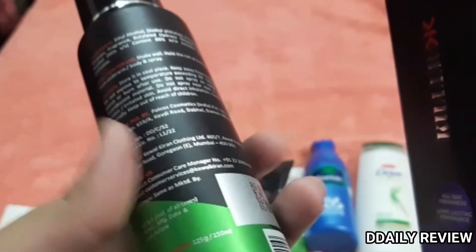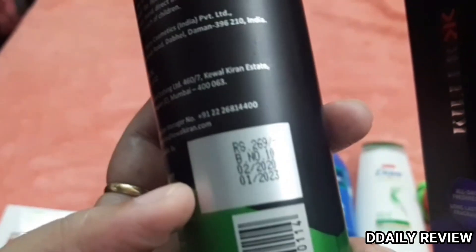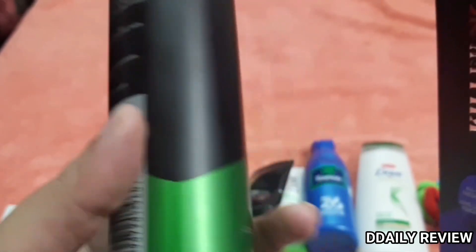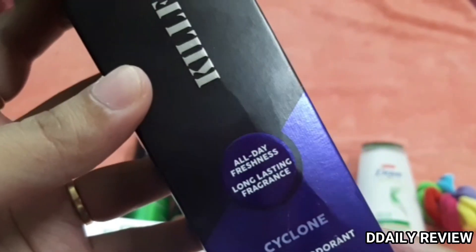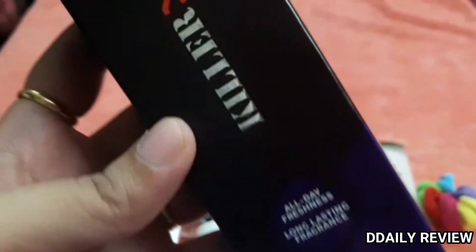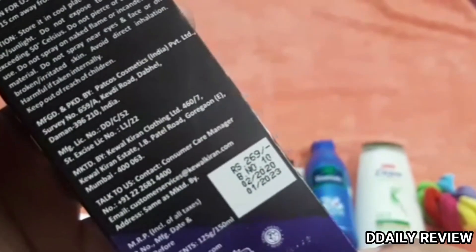If you don't know the Killer brand — they also make jeans and clothes — this is the same brand. We have the Marine variant and the Cyclone variant; both offer all-day freshness. My husband uses Killer deodorants and they are actually very good. Both are only Rs. 269.